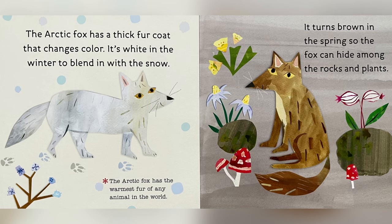The Arctic fox has a thick fur coat that changes color. It's white in the winter to blend in with the snow. It turns brown in the spring so the fox can hide among the rocks and plants. The Arctic fox has the warmest fur of any animal in the world.